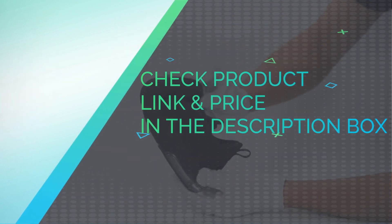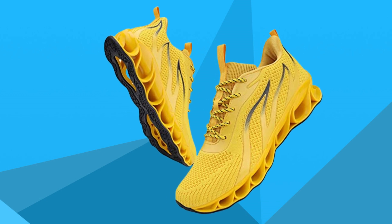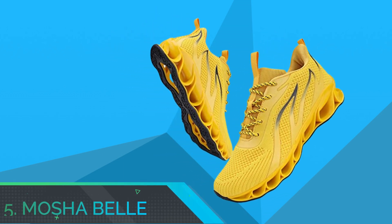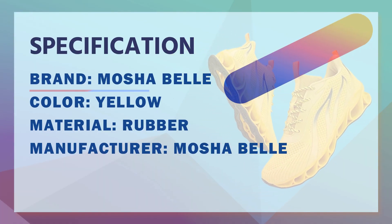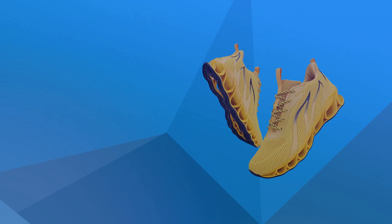Check product link and price in the description box. Number 5: Moshe Bell Fitness Sneakers. Moshe Bell is always committed to supplying the most stylish, functional, and comfortable shoes for women and men.